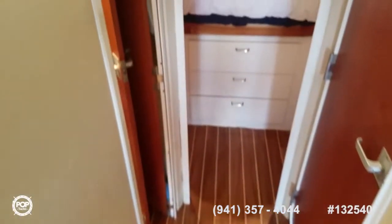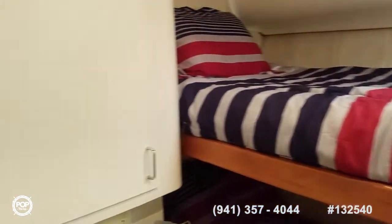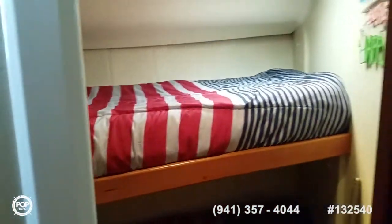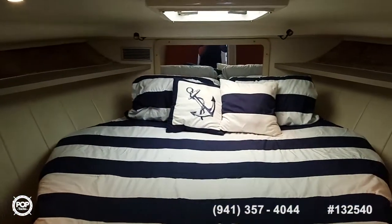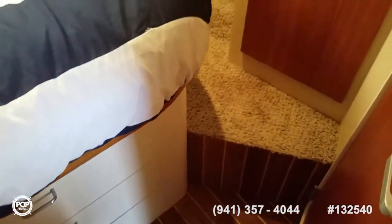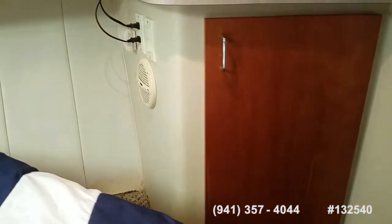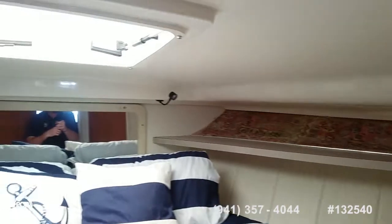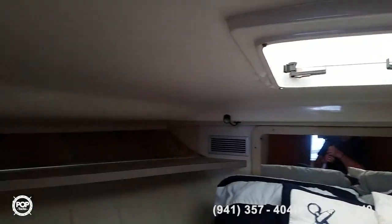Moving forward on the port side, there's a double bunk room with a hanging locker and storage drawers. Forward is the master stateroom with a nice island bed — extra wide with plenty of sleeping space. A couple steps up on both sides with storage drawers underneath, dual hanging lockers, its own air conditioning system, and a second TV in here. Nice lighting from the forward hatch and easy access to the bathroom with a privacy door.